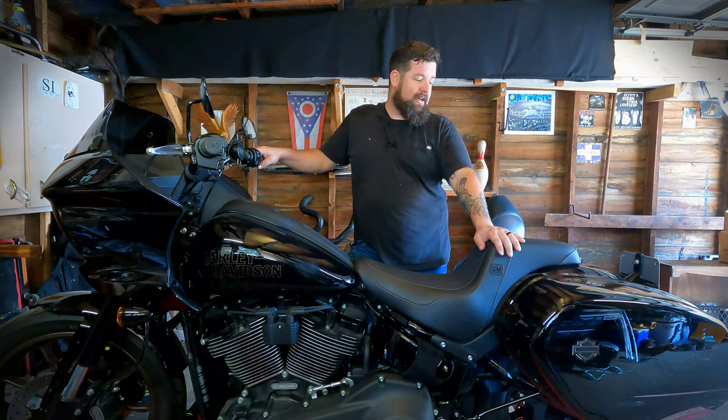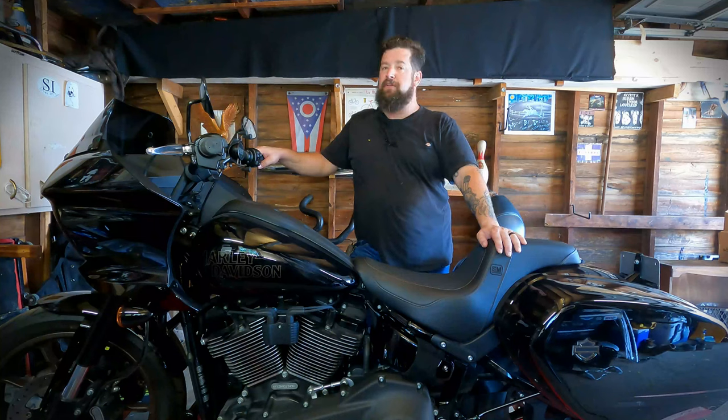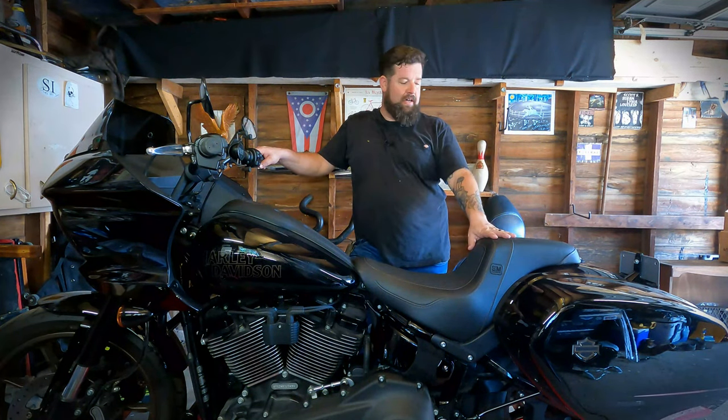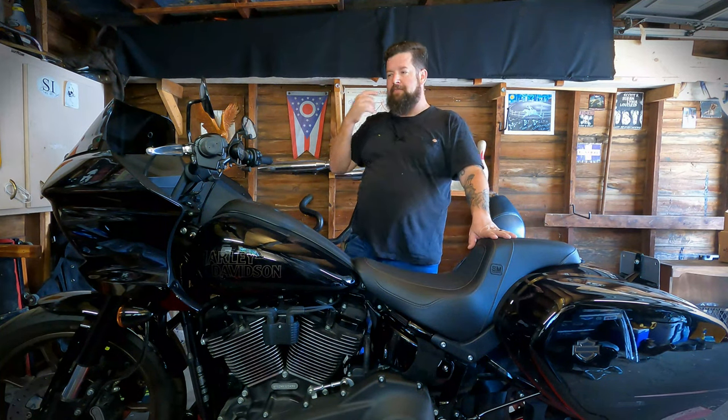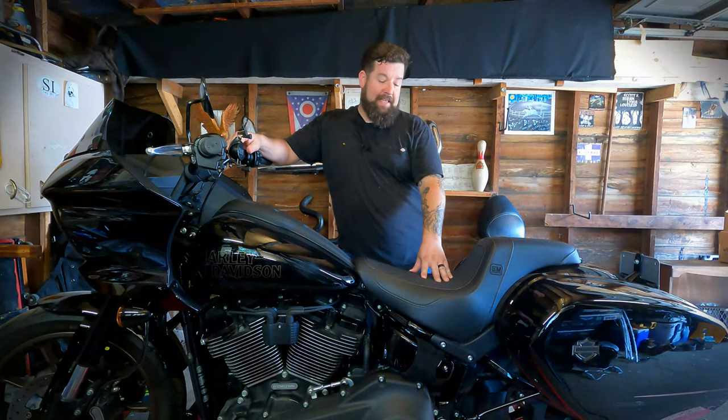I just took this on about a 1500 mile trip with my wife. It was fantastic the whole time — eight, ten hours in the seat every day — through the hills, and not a bit of uncomfortableness beyond what you usually get riding a motorcycle, but far improvement from the stock seat.